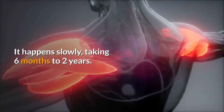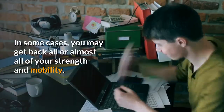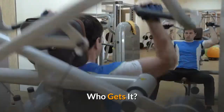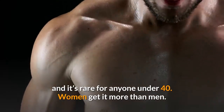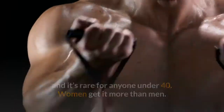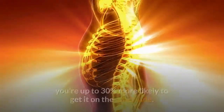Stage three — Thawing: your shoulder pain should continue to ease during this stage, and you start to regain some of your range of motion too. It happens slowly, taking six months to two years in some cases. You may get back almost all of your strength and mobility.